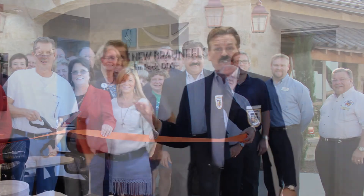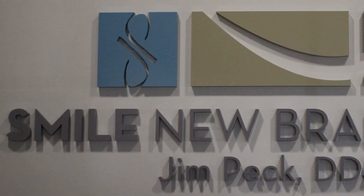I'm here with Dr. Jim Peck, his dentistry here, new facility — and we're certainly, you know, thank you for being a member of the chamber and thank you for having this ribbon cutting.